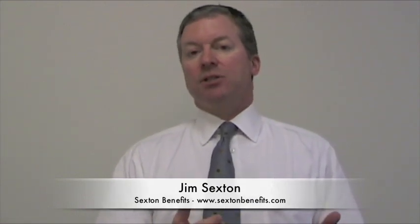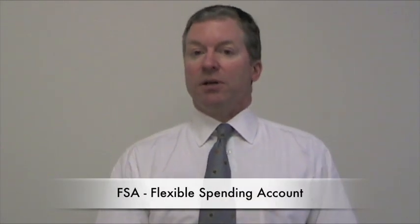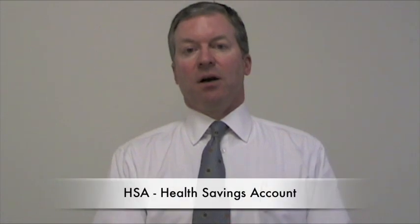Today we're going to talk about some of the tools that are available for employees to use to help offset the rising costs of health care. These tools are commonly available in today's current plan designs. They are Flexible Spending Accounts, also known as FSAs, Health Reimbursement Accounts known as HRAs, and lastly Health Savings Accounts, also known in the marketplace as HSAs.